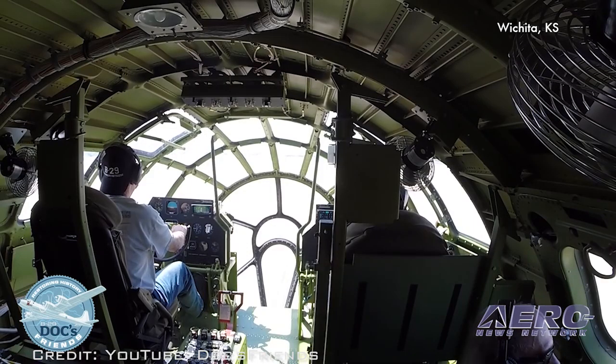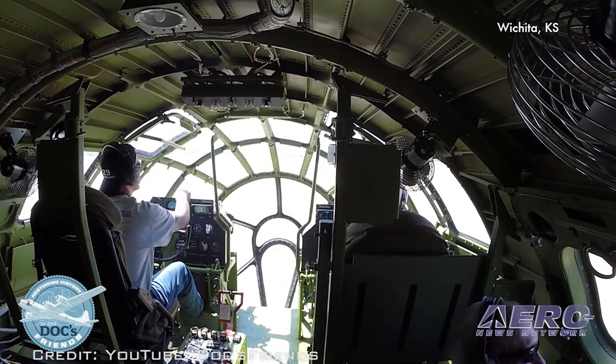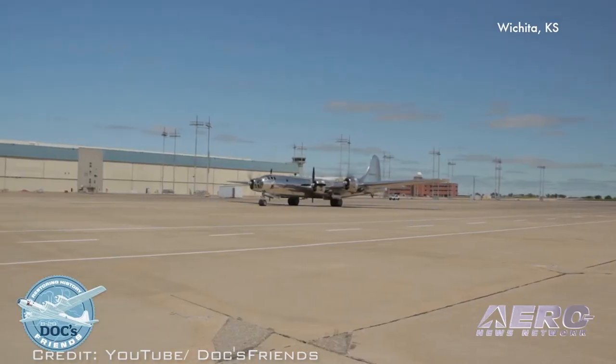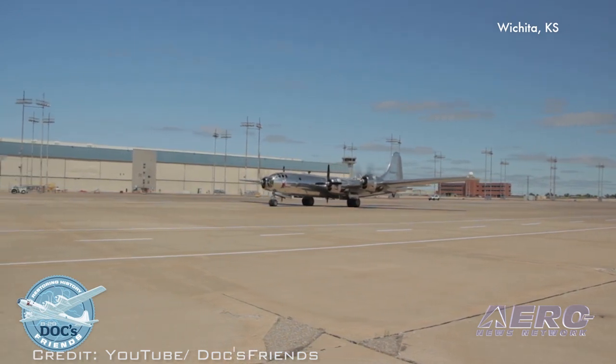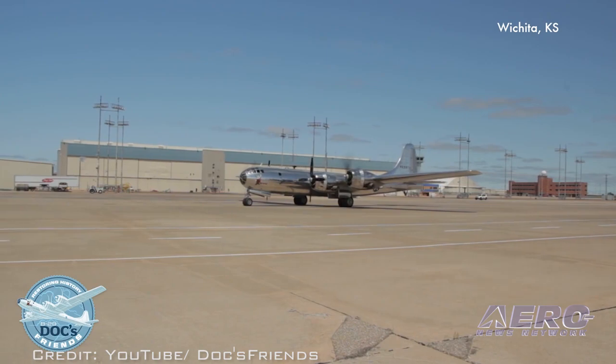Upon approval, the restoration crew can use the runway for high-speed taxi tests and other ground testing needed prior to the first flight. We'll let you know as soon as Doc is back in the air to claim the bragging rights of being one of only two B-29s still flying.